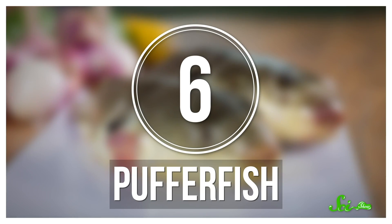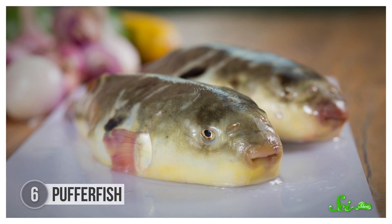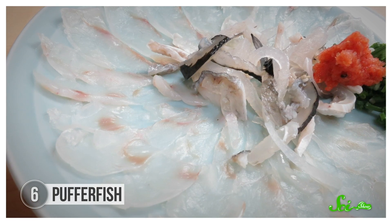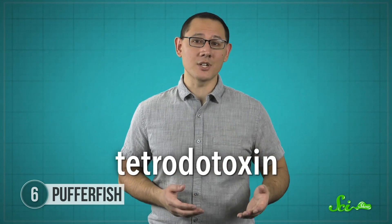Pufferfish is a high-end delicacy in Japanese, Korean, and Chinese cuisine. In Japan, it's frequently served fresh and raw as sashimi. But if your chef doesn't prepare it correctly, it could be your last meal. In fact, chefs in Japan need years of training and a special license to prepare pufferfish, because they need to remove certain organs very carefully.